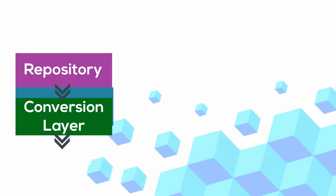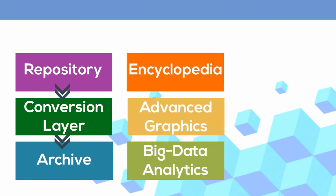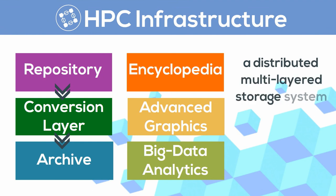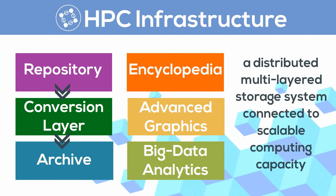All of this is made possible by the underlying NOMAD High Performance Computing Platform, which consists of a distributed multi-layered storage system connected to scalable computing capacity.